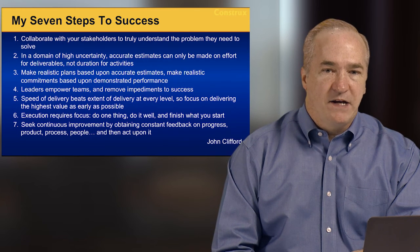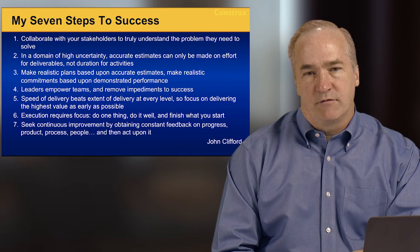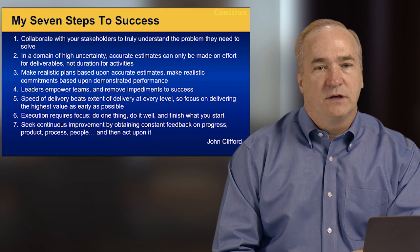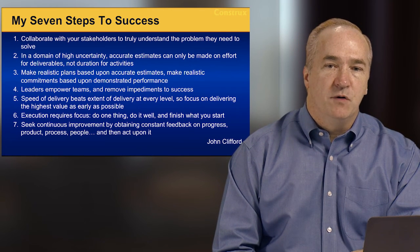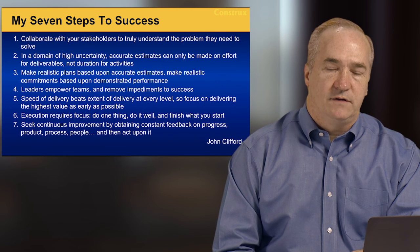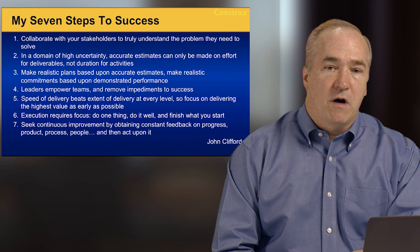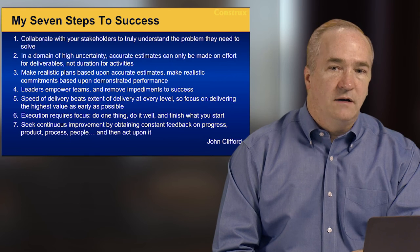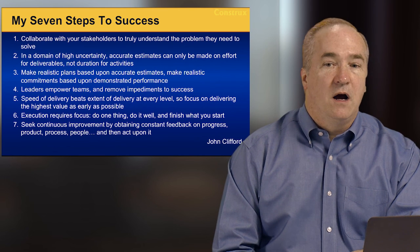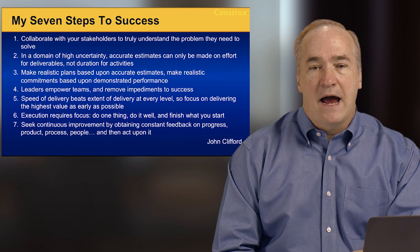Step three: make realistic plans based on accurate estimates for effort, but make realistic commitments based on demonstrated performance and your rate of delivery. Step four: true leaders empower teams — they don't micromanage or tell people what to do; they give direction and remove impediments to success. Step five: speed of delivery beats extended delivery — focus on delivering the highest value as early as possible. Step six: execution requires focus — do one thing, do it well, finish what you start. Step seven: seek continuous improvement by obtaining constant feedback on your progress, the product you're building, the process you're using, and the people working on it — then act upon that feedback appropriately.